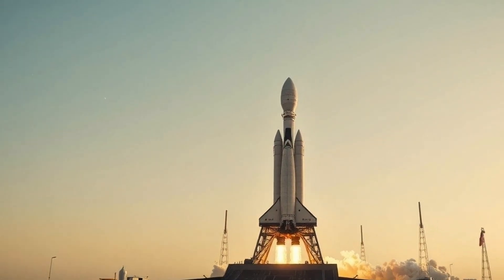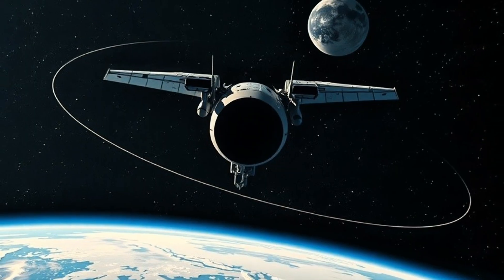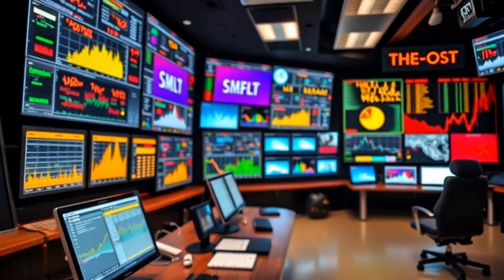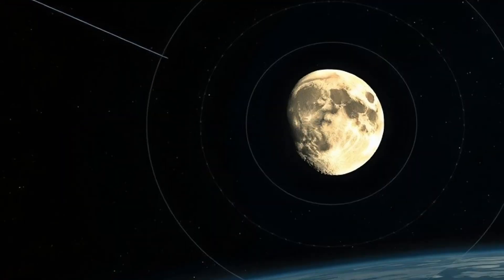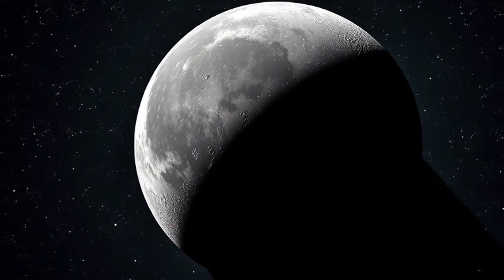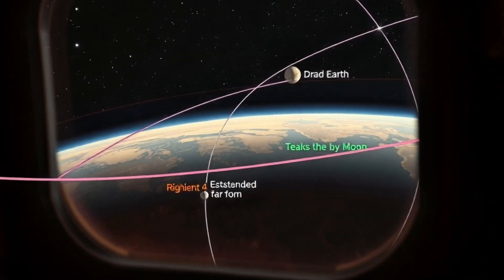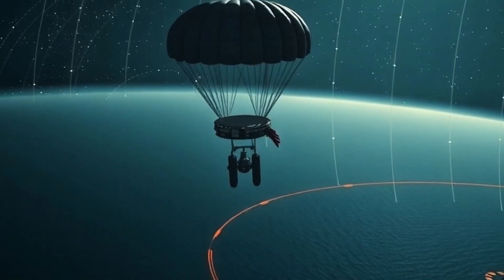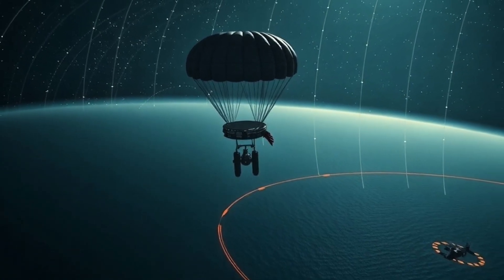Day zero: Launch. SLS puts Orion and the upper stage on a parking orbit, then the big burn to the moon. Days one to three: Systems checkouts and mid-course tweaks. Lunar day: Closest approach, a few thousand kilometers above the surface — crew sees the far side. Return days: Four days to Earth on free return. Final day: Skip entry, parachutes, Pacific splashdown, and ship recovery.